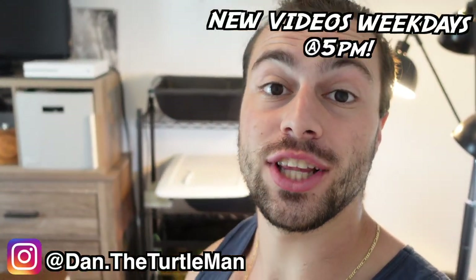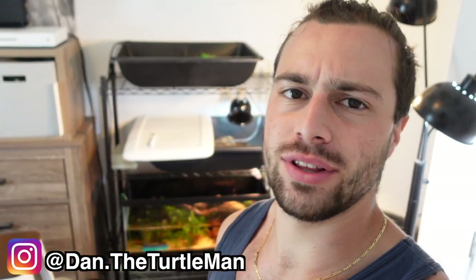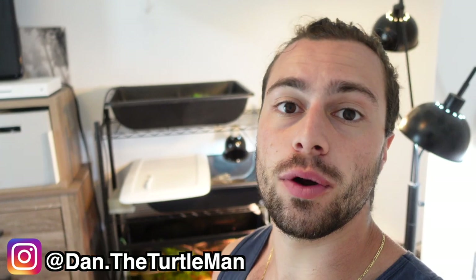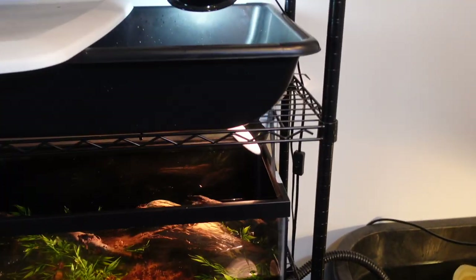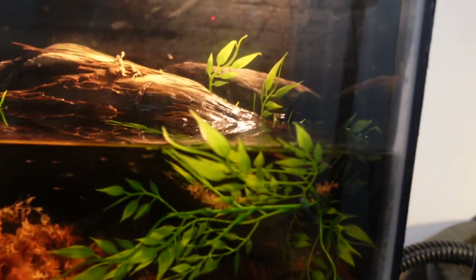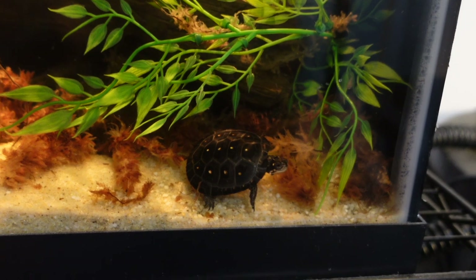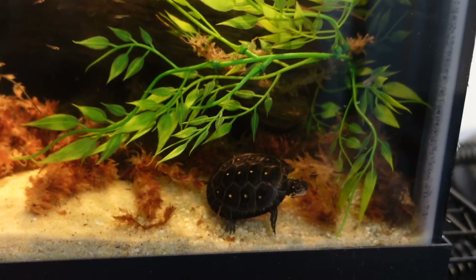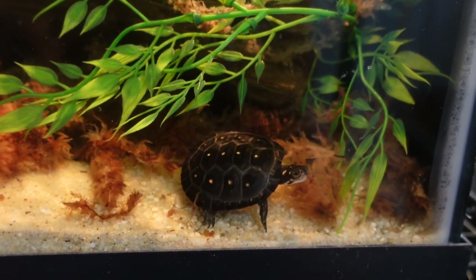Hey turtle nerds, welcome back to another video! Today we're going to feed some of the turtles, hopefully everything is going okay outside. We have to soak pancake, feed everyone. I want to film this before peanut goes down into the depths never to be seen or heard from again, but I'm getting these guys accustomed to me because every time they come to the front of the tank I throw in a little bit of food.